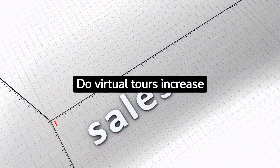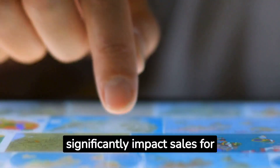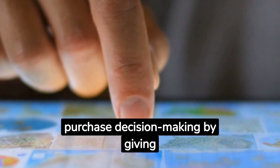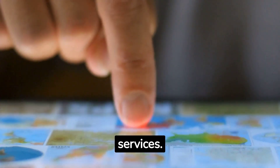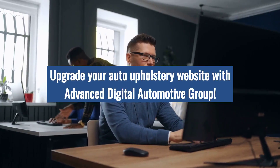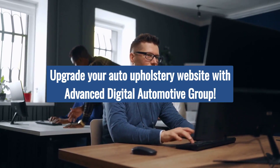Do virtual tours increase sales? Virtual tours can significantly impact sales for your car upholstery shop. They influence purchase decision-making by giving potential customers an immersive and realistic view of your shop's products and services. Your website is your auto upholstery's online storefront, and it's crucial to upgrade its features to stay ahead in the competitive market.